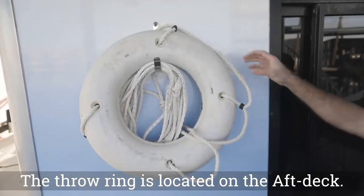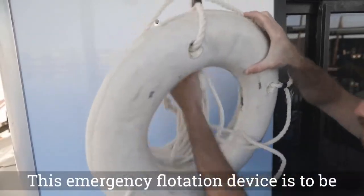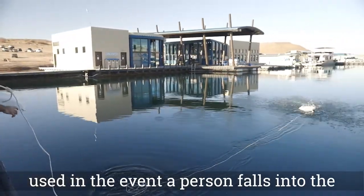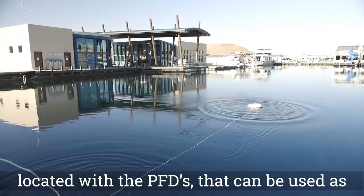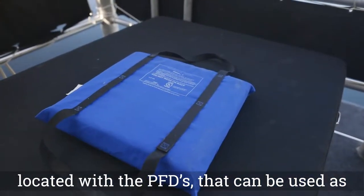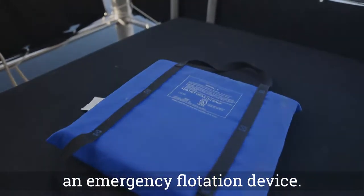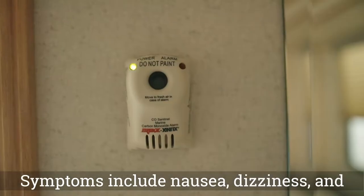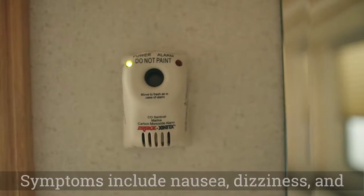The throw ring is located on the aft deck. This emergency flotation device is to be used in the event a person falls into the water. There is also a throwable cushion located with the PFDs that can be used as an emergency flotation device. Carbon monoxide poisoning can be deadly. Symptoms include nausea, dizziness, and excessive fatigue.